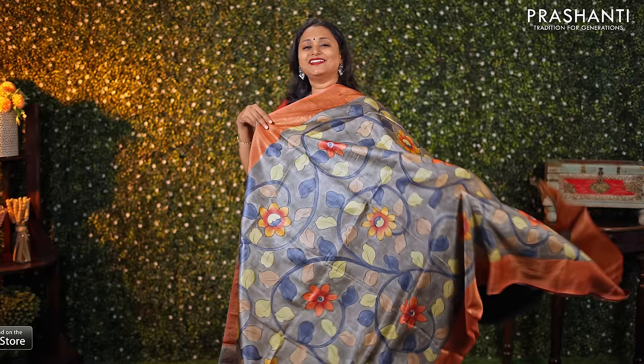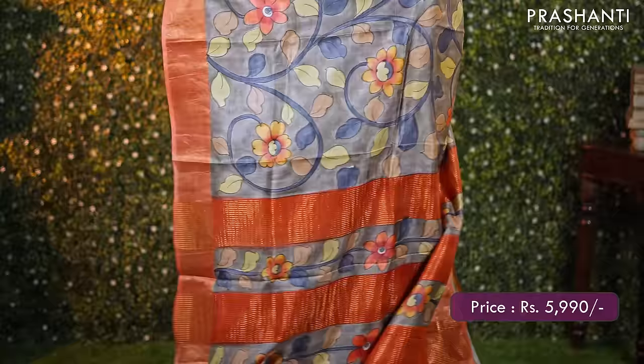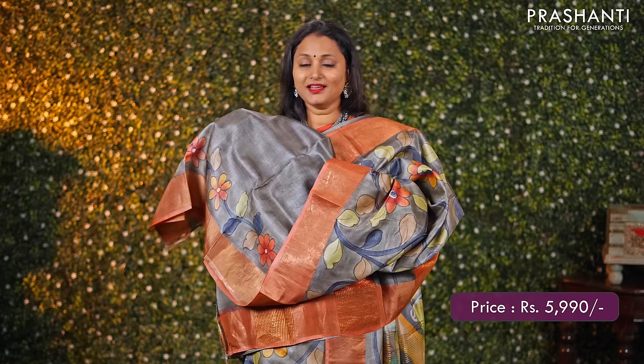Grey — another beautiful colour with hand painted kalamkari pattern and antique zari borders in contrast to the body colour on either sides. A beautiful pallu and a matching plain blouse, priced at ₹5990.